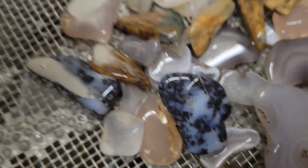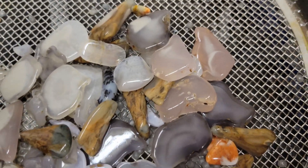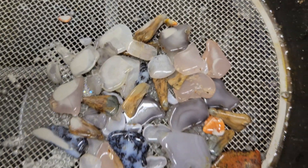I'm gonna wash these off good. We even got some of this pink chalcedony — I think that came from Oregon. Cool stuff.